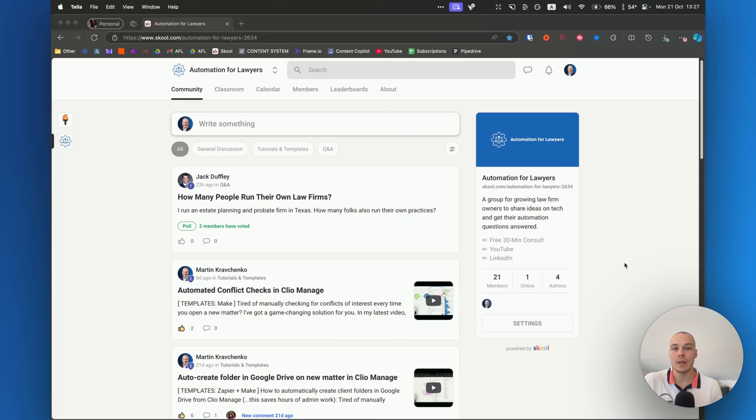If you liked this walkthrough, we have recently opened a legal automation community on school.com. Here you'll be able to connect with other law firm owners interested in automation, access all of the automation videos and templates that we are creating — both past and future ones — and directly interact with me and our team members to ask any specific questions you may have. Joining is completely free of charge; just follow the link below or in my bio to join the community. Thank you.